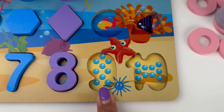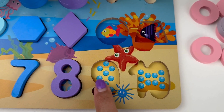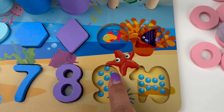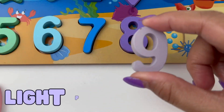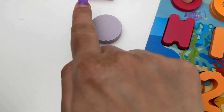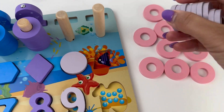Nine pearls. Come, count with me. One, two, three, four, five, six, seven, eight and nine. And here is our number nine in light purple color. And what shape do we match? A circle — round and round it goes. Come, let's count our rings.